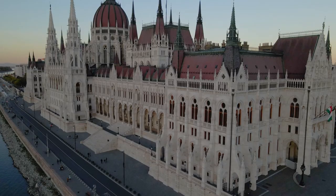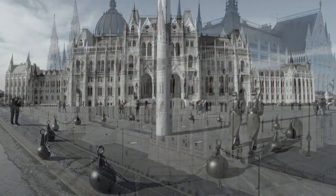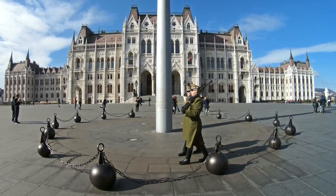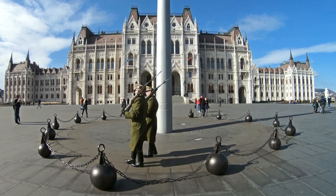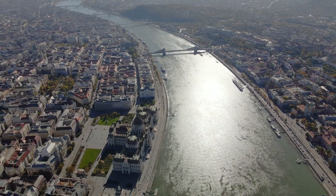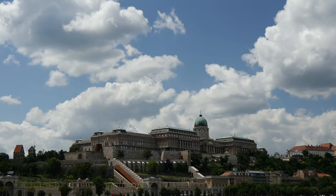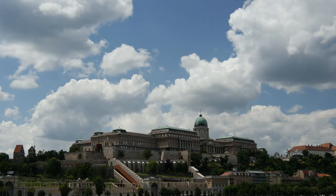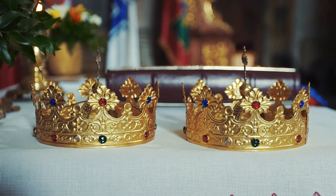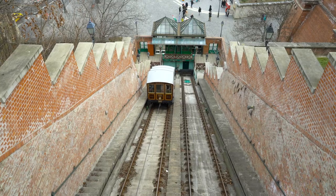A towering crimson dome crowns this neo-Gothic and Baroque structure. There are 233 statues, 27 gates, 10 courtyards and about 700 apartments in this palace. The Parliament is located on the Pest side of the Danube River, while across the river on the Buda side sits Buda Castle. Since 1265, Hungarian kings have reigned from this location. The Baroque royal palace, completed in 1769, now occupies a large portion of the castle grounds.